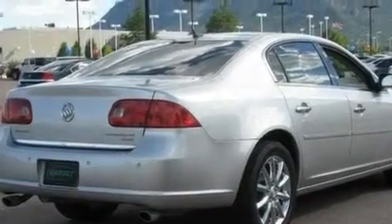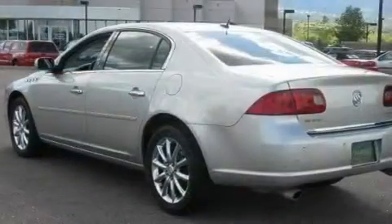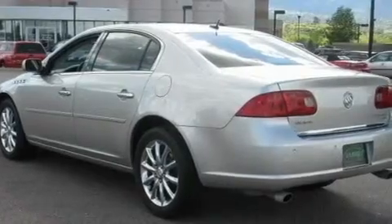Its top features and packages include the entertainment package, dual-power seats, cruise control, XM satellite radio, and a leather-wrapped steering wheel.